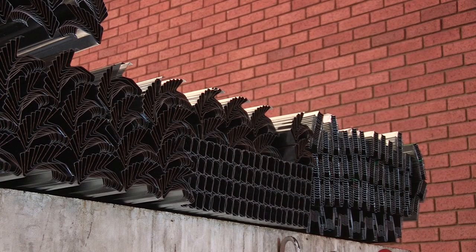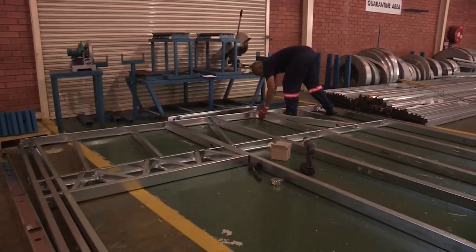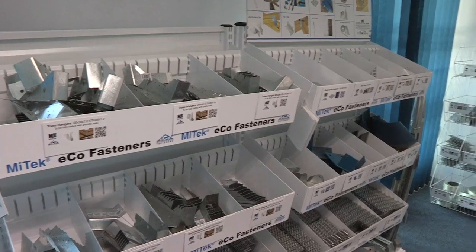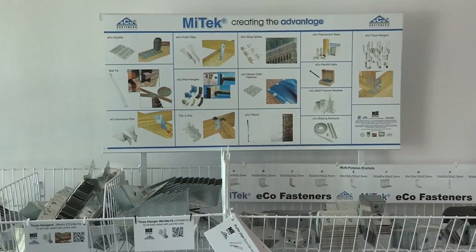With its manufacturing facility in Gauteng and regional offices in Cape Town, Port Elizabeth and Durban, Mytech is best placed to supply the widest range of timber connectors and light gauge steel products for roof truss manufacturers and hardware stores.